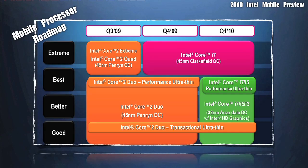Here is Intel's mobile processor roadmap. This covers CPUs that were released this year, as well as the launch we're covering today.